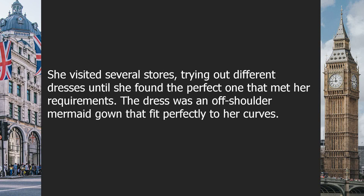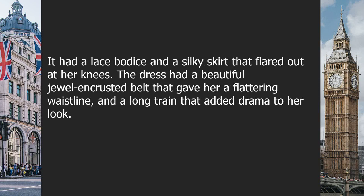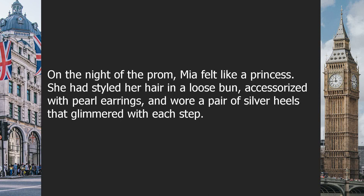She visited several stores, trying out different dresses until she found the perfect one. It was an off-shoulder mermaid gown that fit perfectly to her curves, with a lace bodice and a silky skirt that flared out at her knees. The dress had a beautiful jewel-encrusted belt that gave her a flattering waistline, and a long train that added drama to her look.